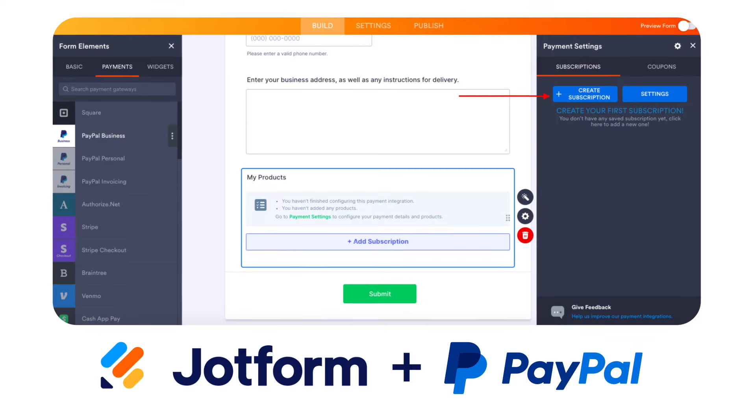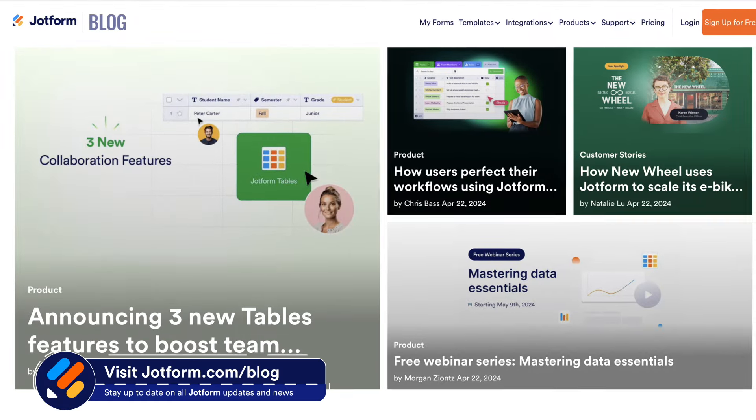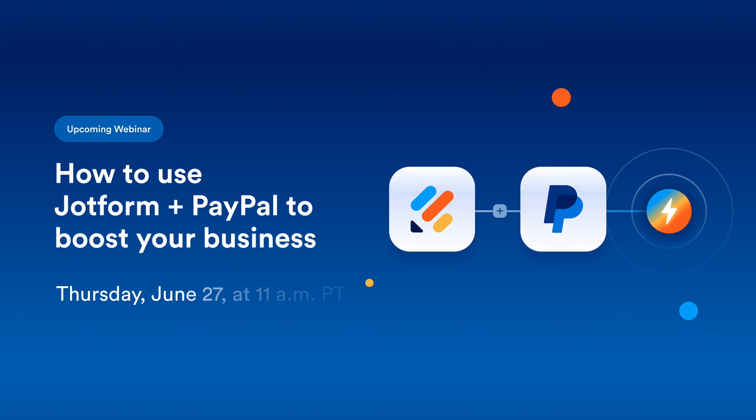Finally, we're excited to announce that users can now set up subscriptions and recurring payments through PayPal Business. Check out our blog to learn more, and join us for our upcoming webinar to discover how you can use JotForm and PayPal together to boost your business. Use the link below to register.